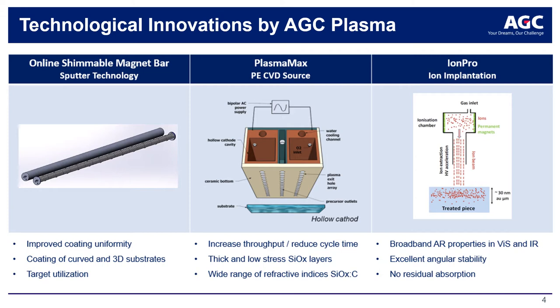The ion implantation source is another innovation upscaled by the team of AGC Plasma Technology Solutions. Strictly speaking, ion implantation is not a coating technology, as no additional layer of material is deposited on the substrate surface. It is a surface modification by implanting ions into the substrate surface, which — in the case of a glass surface — can create a gradient in the refractive index and hence an anti-reflective surface, or put the surface in compression for increasing scratch resistance.